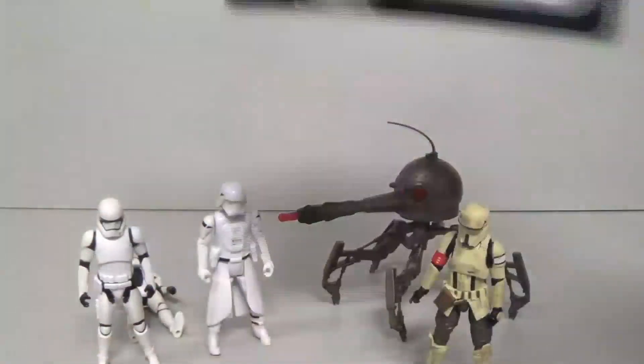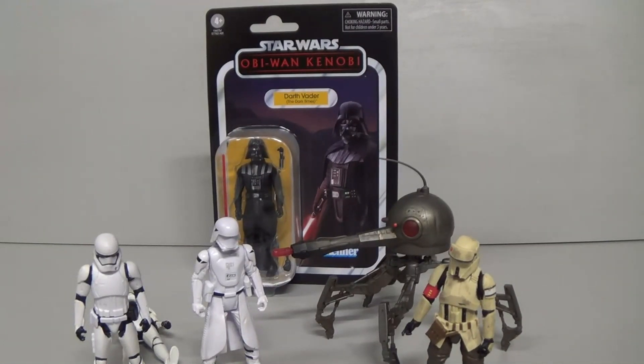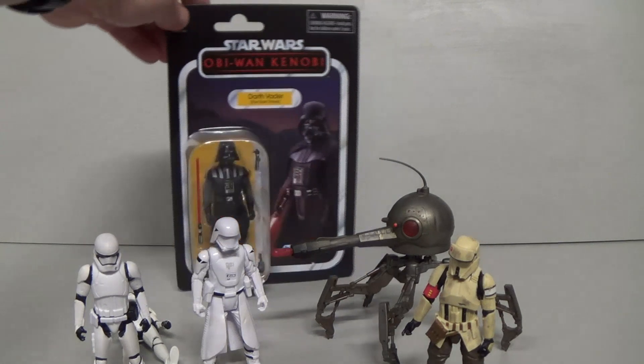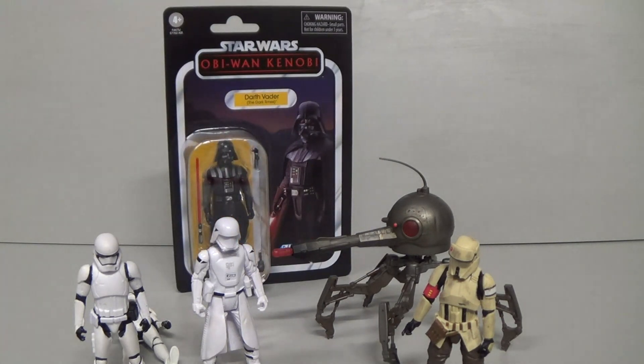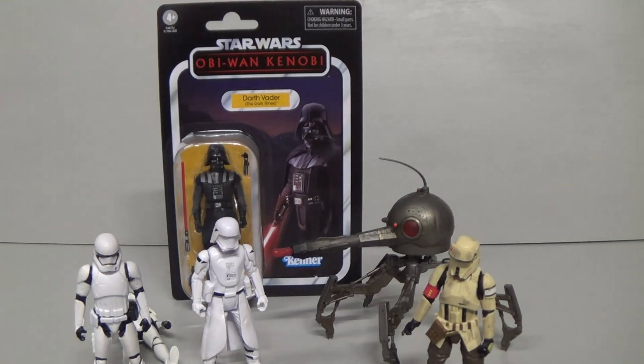And then lastly, I picked up another one of these — went into a shop at lunchtime and they had that wave. Really weird: the Darth Vader Dark Times, which I think is one of the greatest figures of all time, was one dollar cheaper than the Obi-Wan Kenobi figure from the same wave. So that's a bit weird.